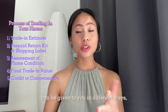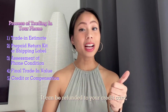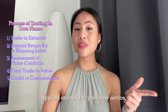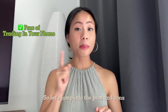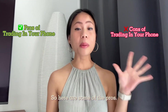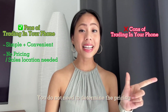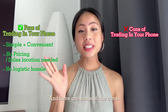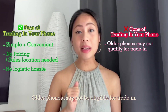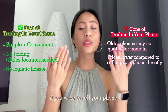For the last step, credit or compensation: the trade-in credit can be given in different ways depending on the company's policy — refunded to your credit card, applied as credit to your new device, or received as a gift voucher. As for the pros of trading in: it is simple and convenient, you don't need to determine pricing or where to sell, and there is no logistical hassle. The cons are that old phones may not be eligible for trading and the prices are not as high as what you'd get selling your phone.